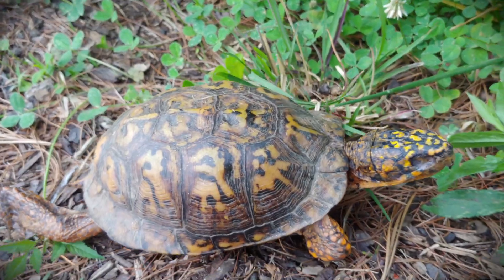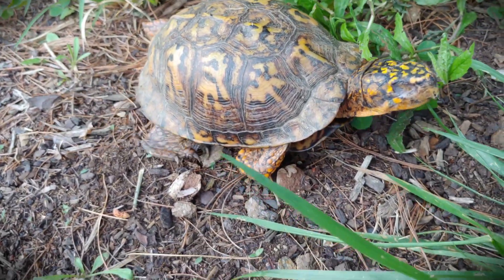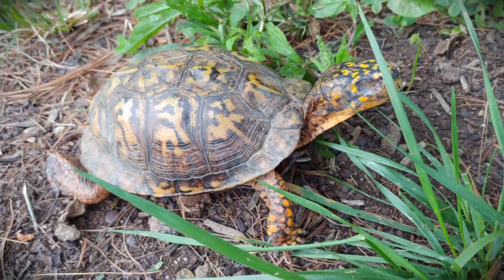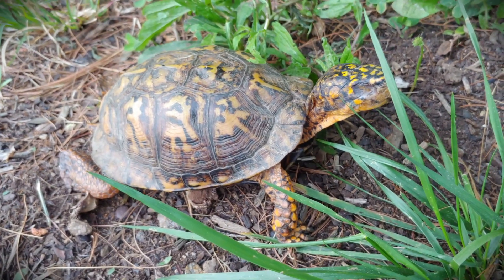Hi, this is Frank Taylor with Nature at Your Door. As you can see, I just helped this turtle out. What I did was I stopped my car when it was safe, pulled over in a safe place so as not to interrupt traffic or put myself at risk, then I went and got the turtle, determined what direction he was going, and took him across to that side of the road.